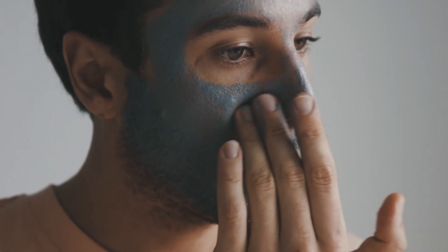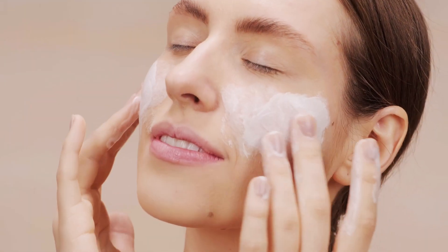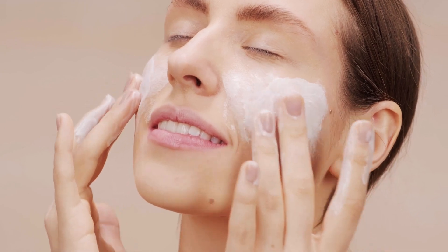For noticeable results, it's recommended to follow this skin care routine twice a week. Consistency is key, as natural remedies often require time to show their full effects.